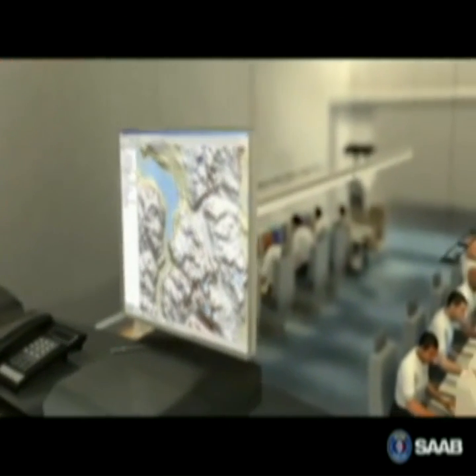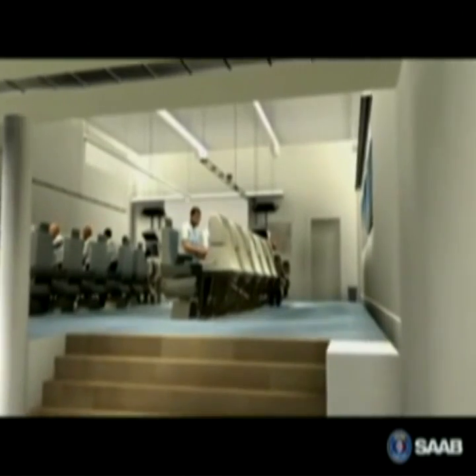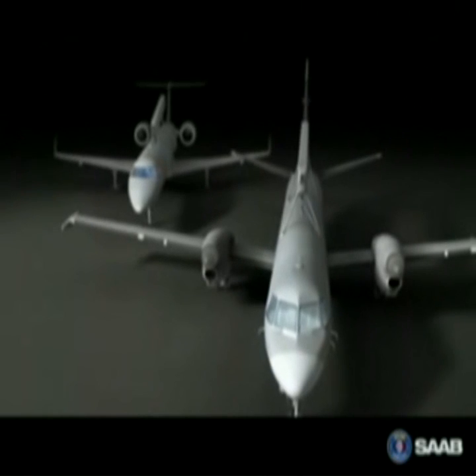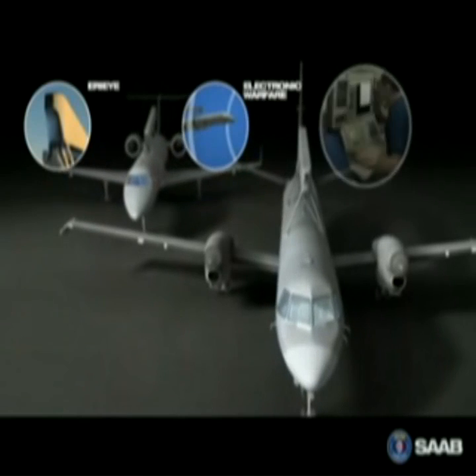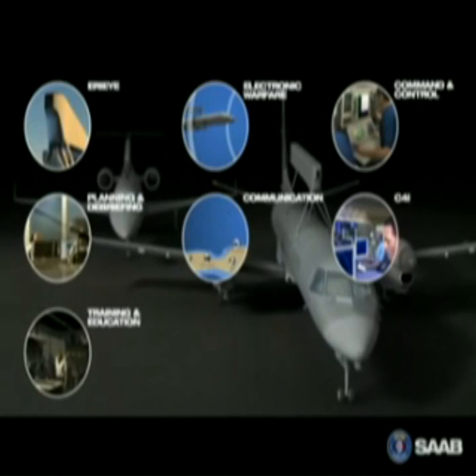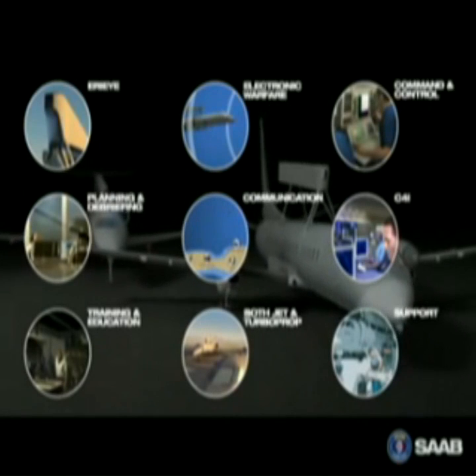Training and education is vital to take full advantage of the system's capabilities and the Saab ERI surveillance system comes with a total training system solution. Technical supremacy and modular open design makes the Saab ERI surveillance system the most modern tactical surveillance system today, ready to meet the ever-changing demands of the future.